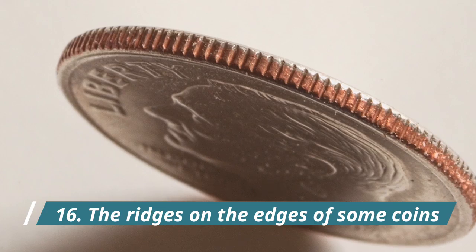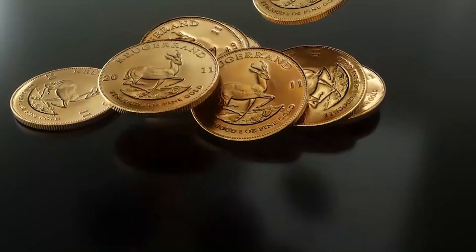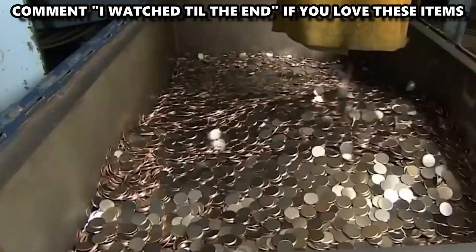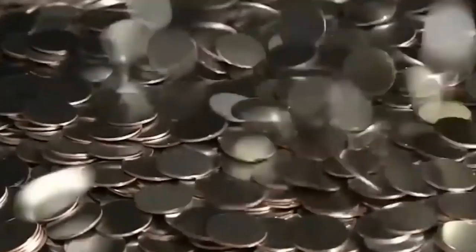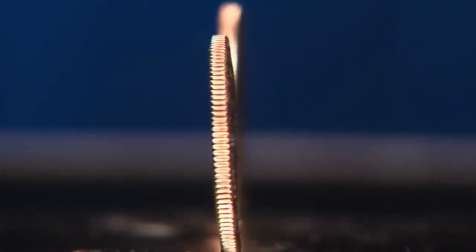Number 16: The Ridges on the Edge of Some Coins. Ridge patterns on coins are a relic of the past when precious metal coins would be as valuable as their weight. Some sneaky rogues would shave off the edges of coins and use that metal to mint new coins while spending the shaved coins as if they didn't weigh less. The ridges were added so that it would be obvious when somebody had shaved off parts of a coin and was trying to cheat the system.